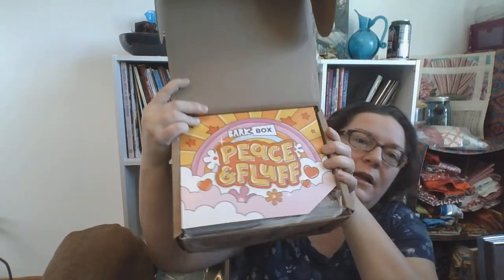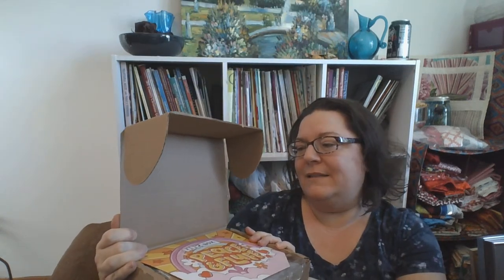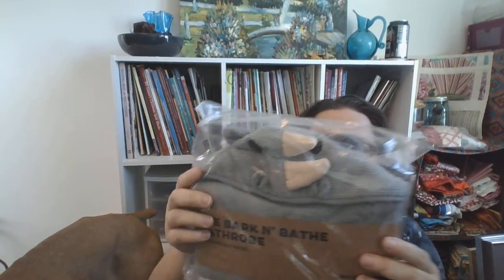I had already opened these but didn't look inside, so it's a total surprise to me other than one I saw online. This is the regular BarkBox and I chose the Peace and Fluff theme rather than the Halloween theme — I knew it would be past Halloween by the time I got it, and this was more my speed anyway. As a new subscriber, he also gets the Bark and Bathe bathrobe.